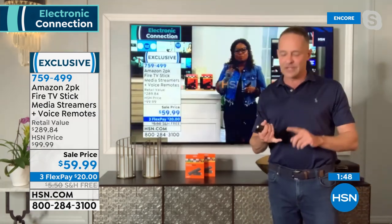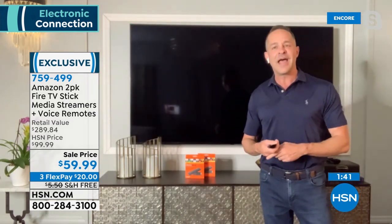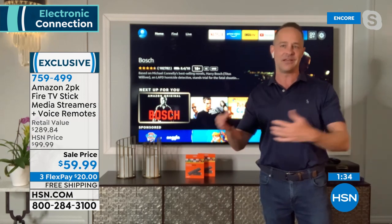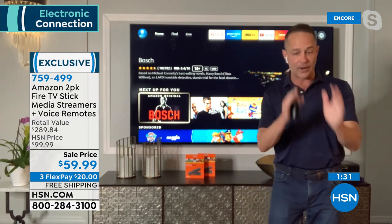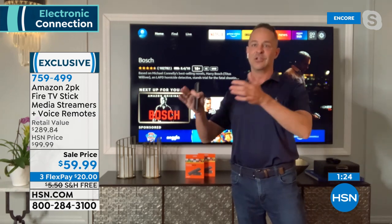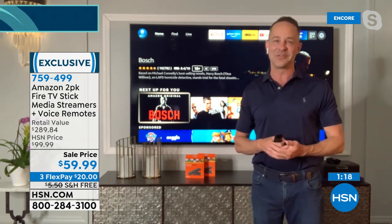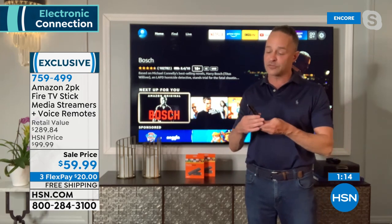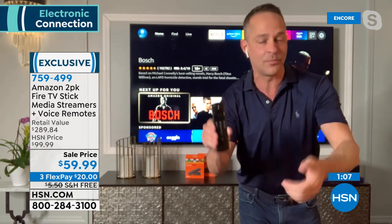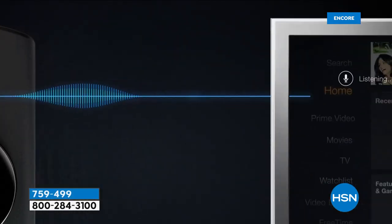This is the latest version of the Fire Stick. Amazon and HSN are partners — Amazon sends these brand new, unboxed, not refurbished, straight from Amazon to HSN to you at a lower price than Amazon offers directly because HSN sells more of these in one day than almost anywhere else in the country. This is also the latest remote — power is built right into it so you can turn your TV on and off, which means you don't have to shuffle between a TV remote and a Fire Stick remote. It also has volume control, play, and pause.